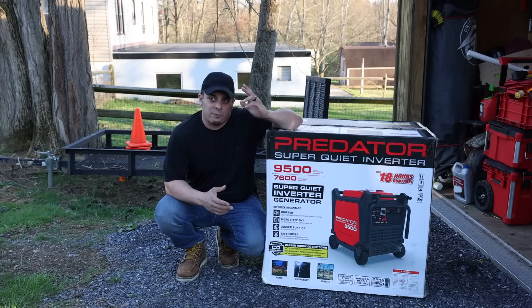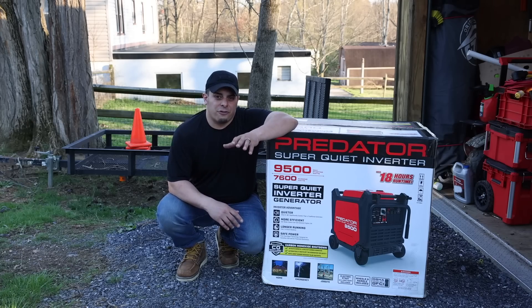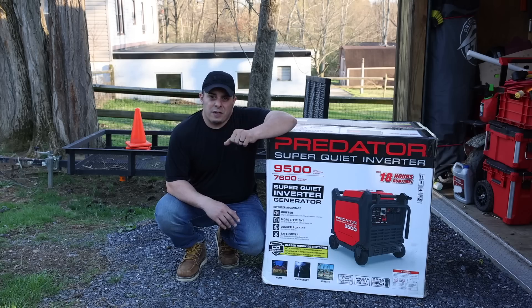We're going to test this with the welder, run it with the house, and run it with the motor home. A lot of things happening in the world right now. Before I go further into the generator, I just want to say thank you guys for sticking with me and hanging out.